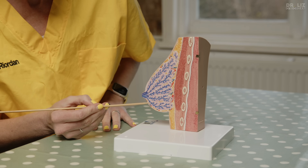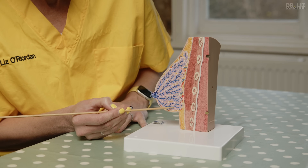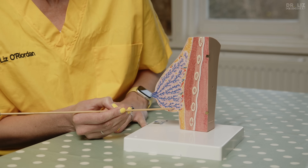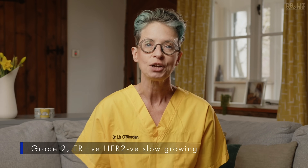Breast cancers develop from the cells in the breast, and 80% of breast cancers come from the cells lining the ducts that carry milk through the breast to the nipple — they're called ductal cancer or cancers of no special type. Lobular cancers come from the glandular tissue of the breast — the part that makes milk during pregnancy — and they make up 10 to 15% of all cancers. They're more common in menopausal women, and over 90% of lobular cancers are grade 2, slow growing, ER positive and HER2 negative.